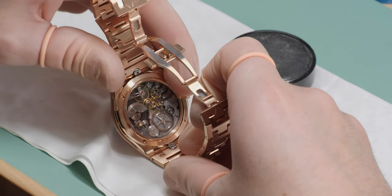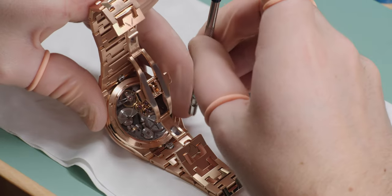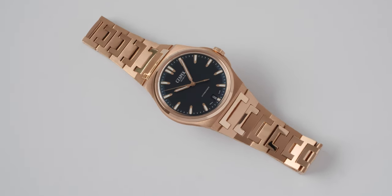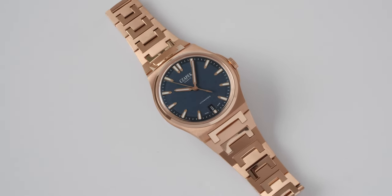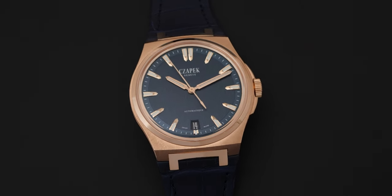That challenge is what our new bracelet partner solved, and that's why today we receive these bracelets drop by drop, one by one, when they are perfect, to ship them to the rare person who will be the happy owner. This watch is the sister of the Antarctic in steel, but this time in full gold.